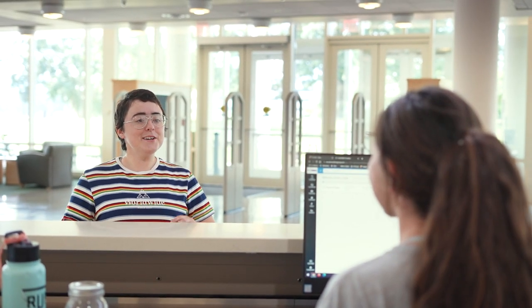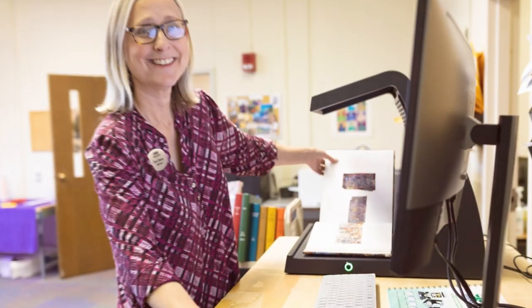Need a book? Request it online and we'll have it ready for you in a day or two at the library desk of your choice. If you need an article or book chapter, we'll scan it for you.